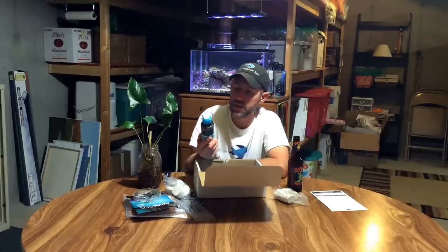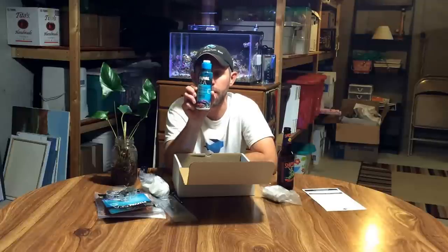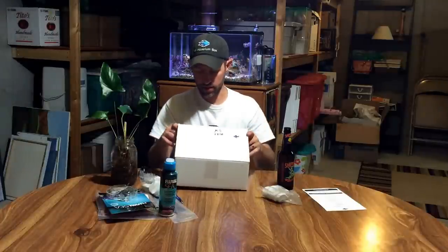Last but not least, we got Fluval C trace elements. I know everybody who's a salty knows everything they're dosing, but there's one thing you always need to dose and that's trace elements. This is a giant bottle and it just screams my corals want this — I can't wait to use this in my tank. That's why I've been giving it to you for your tank.